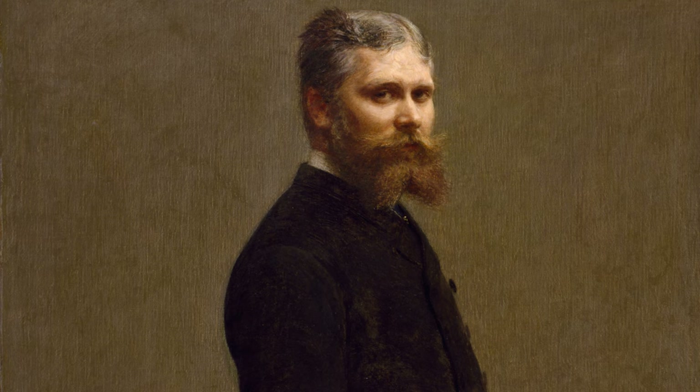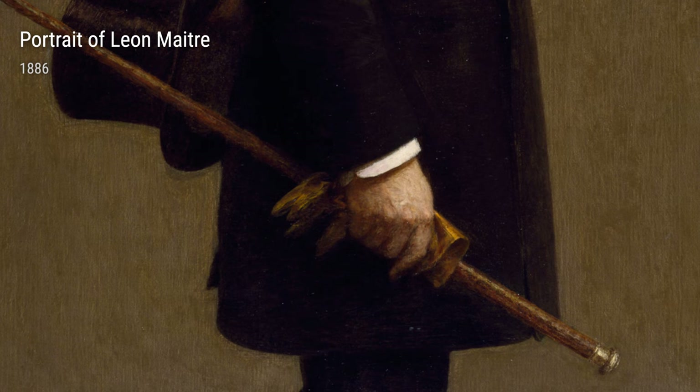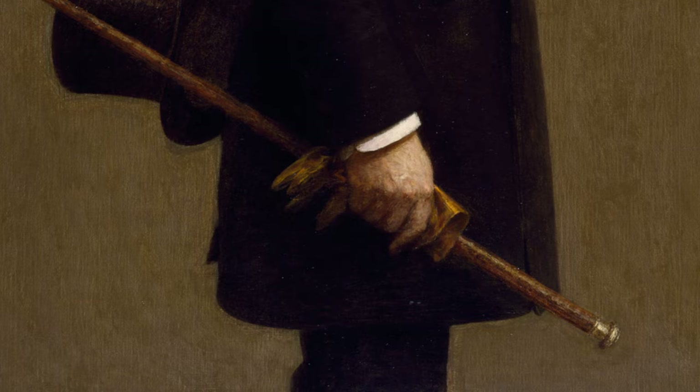Troubadour and His Lady from 1873 showcases Fantin-Latour's appreciation for history and romantic themes. The attention to detail and the intricate composition make this painting a visual delight.